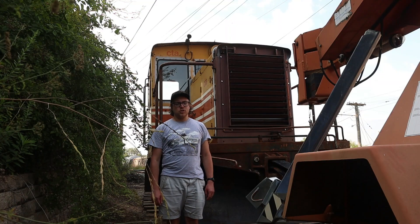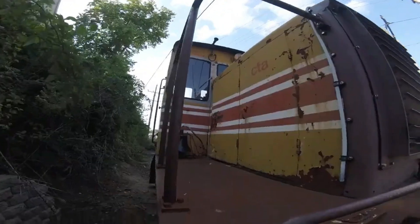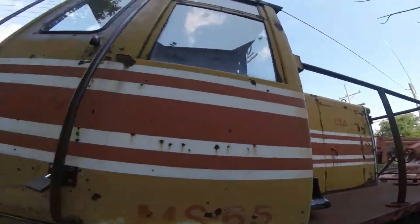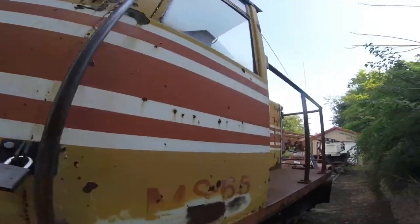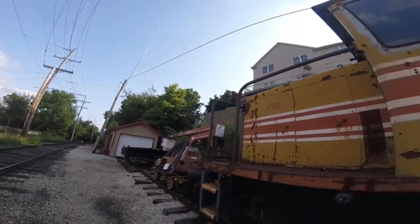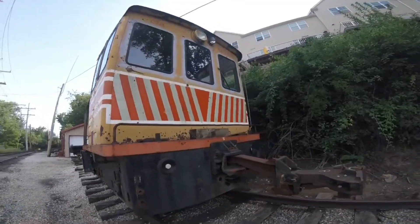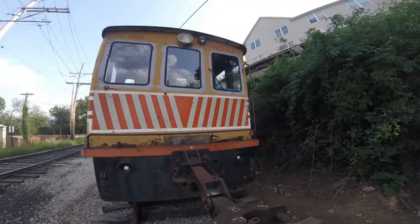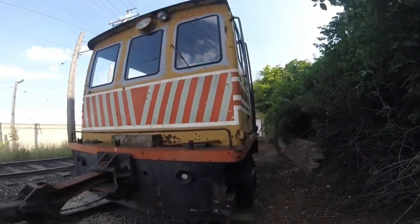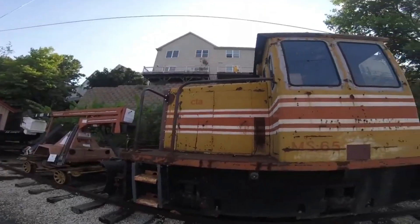What you see right behind me is Chicago Transit Authority MS-65. Chicago Transit Authority MS-65 was built by General Electric in Schenectady, New York in 1942 and is a 25-ton switcher diesel locomotive. It was used to move transit cars around in the Chicago Transit Authority yard in Chicago, Illinois for many years. It was later retired and stored in the Skokie Yard in Chicago. Then in 2020, it was acquired by the Fox River Trolley Museum in Elgin, Illinois, and it is sometimes seen moving equipment around as well.